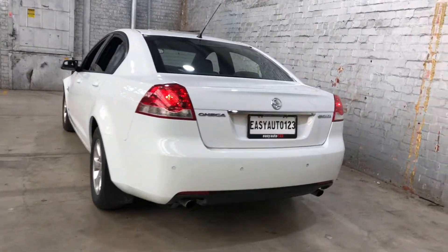As we jump into the boot here, getting a family size sedan, you know you're going to get plenty of boot space at the back.